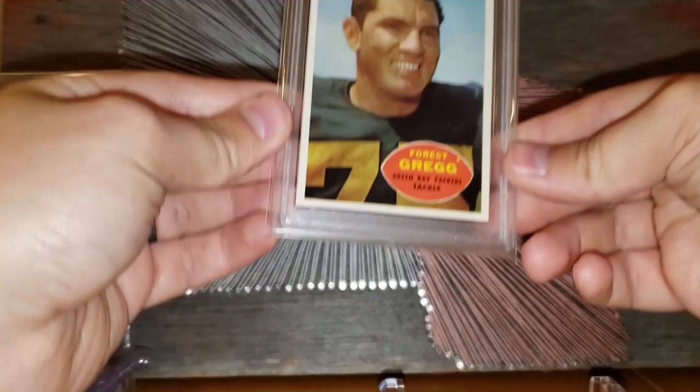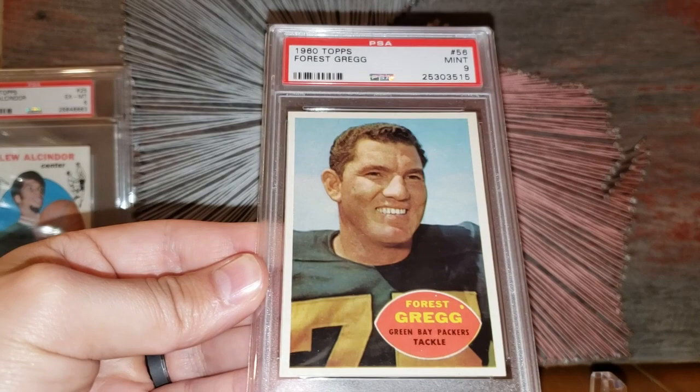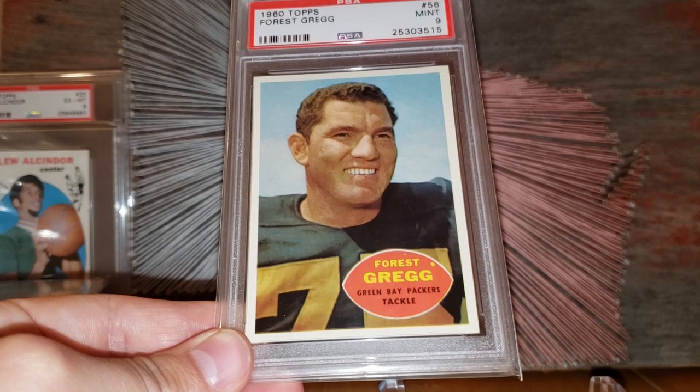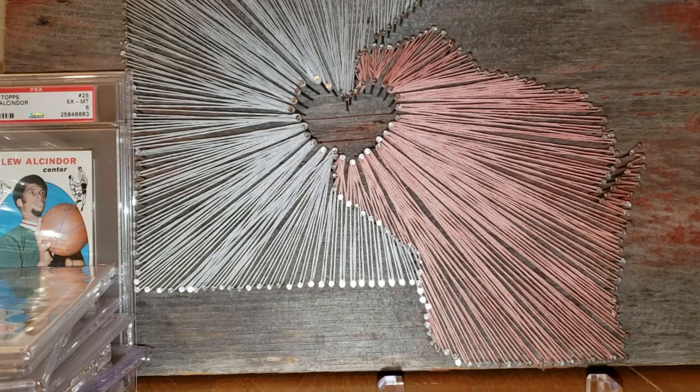Number 16 on the list: another Packers rookie who just passed away recently — the 1960 Topps Forest Gregg rookie card, graded a 9. This card you can probably get in that $1,200 range. I paid a little more for it a couple years ago during a pricing spike. But just such a cool example of the card — Forest Gregg rookie card in that $1,200 range.